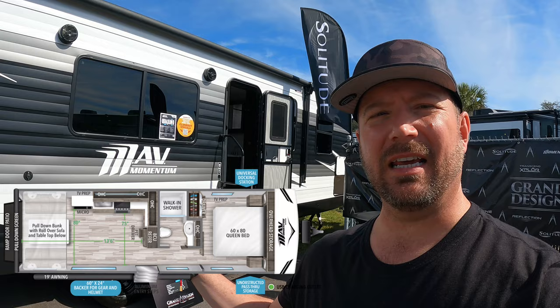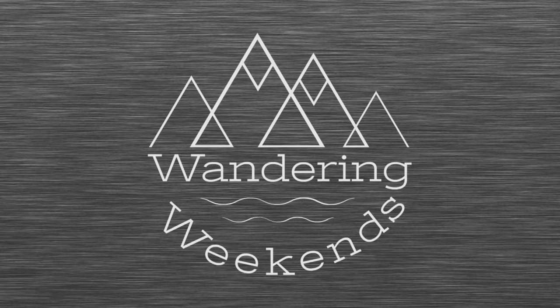Hey, welcome back friends! Something exciting here at Tampa 2023 — that is the new stick and tin toy hauler from Grand Design. This is their Momentum MAV, and we're going to take a look around today.